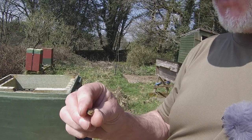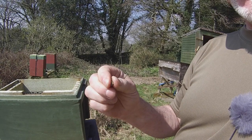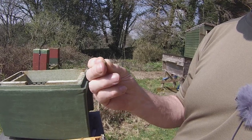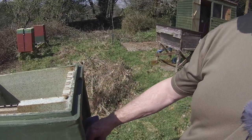This here is propolis — it's a kind of sticky goo, and at the sort of temperatures we've got at the moment it's soft and malleable. When it gets cold it goes rock hard.